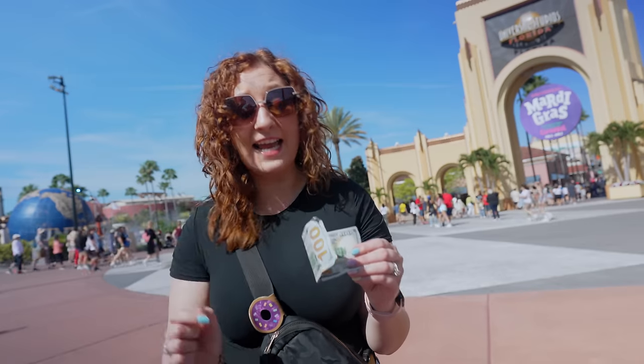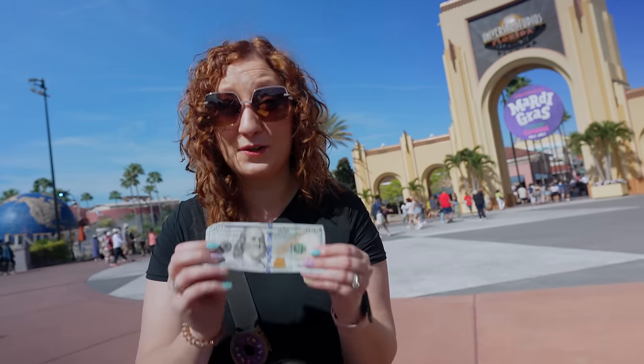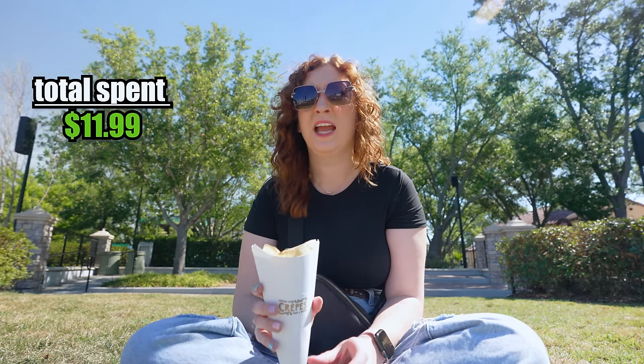This is $100 and that is Universal Studios, and today we're going to see how much food we can get while staying under this $100 budget. We've got a lot of food to get to today — at least I think we do — so we're going to get right into it.